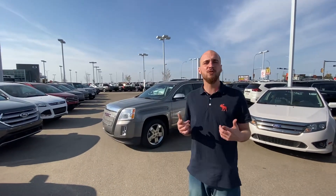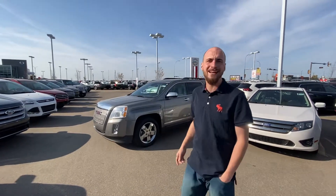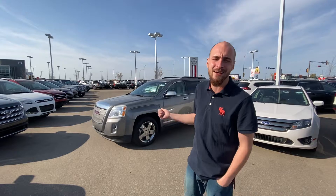Good afternoon Charlie, it's Ryan down here from LA Nissan. I wanted to thank you again for reaching out to us with the beautiful 2012 GMC Terrain SLT, which I have behind me right here.